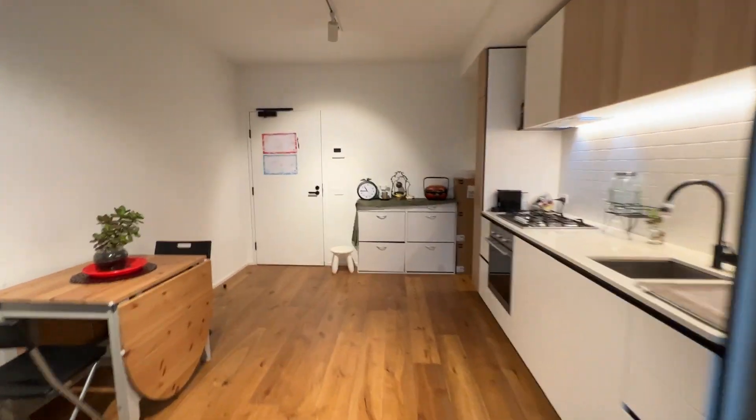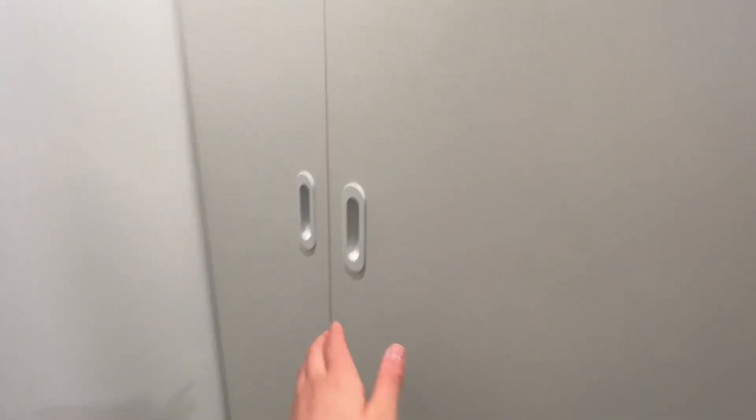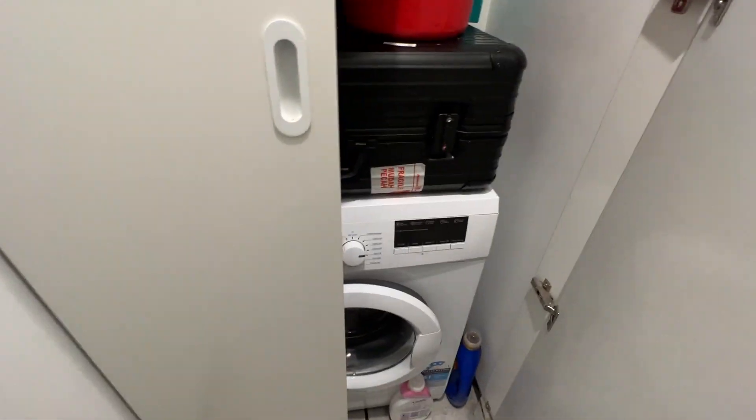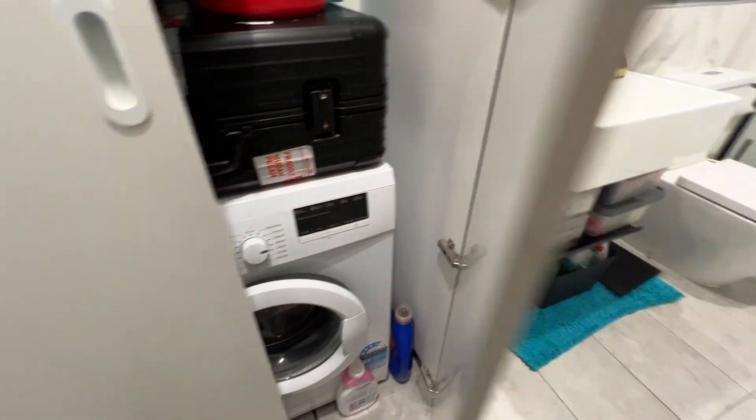Walking back is the bathroom. The laundry is European style, so it's hidden. It's got a washing machine, and the rest is storage space — or you can put a dryer in if you want.